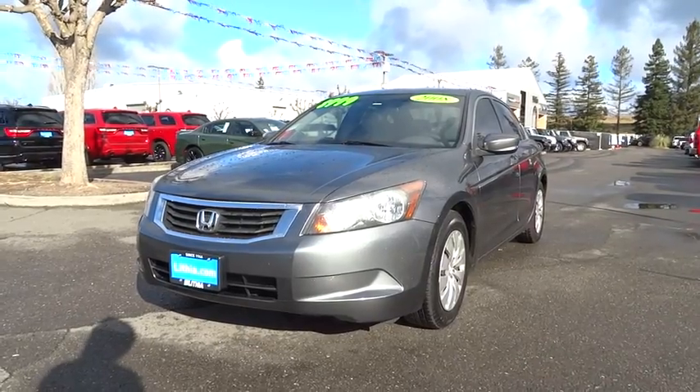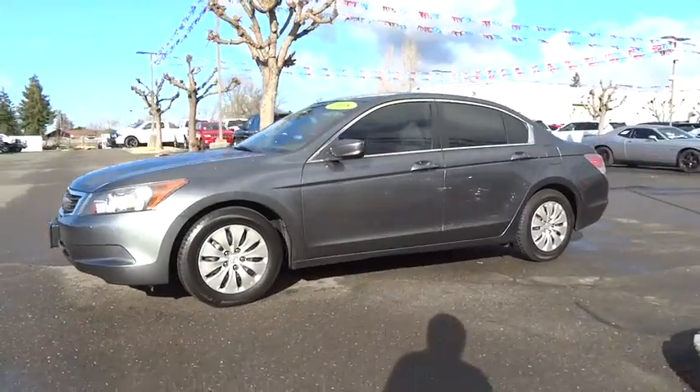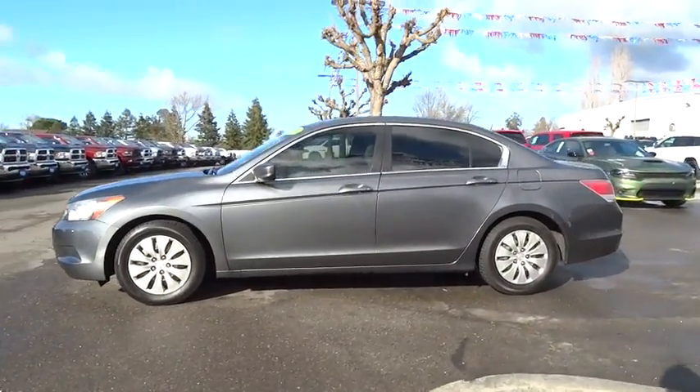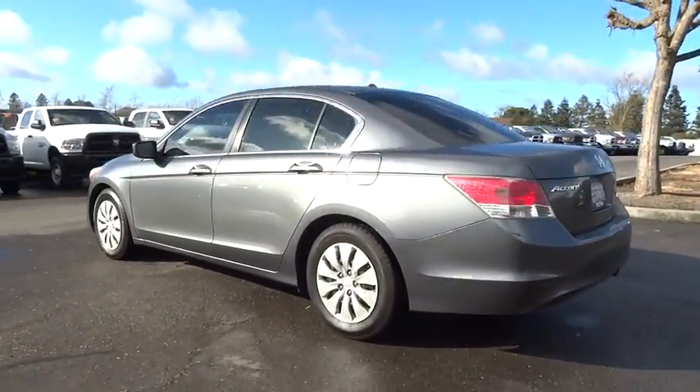A 2008 Honda Accord. Ingeniously simple, yet overflowing with luxury and technological creativity. All that and more in the Accord. Here are some of this vehicle's great options.